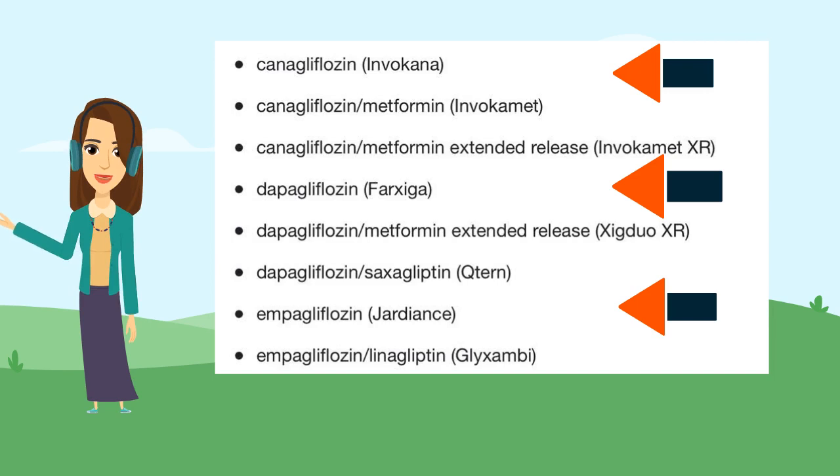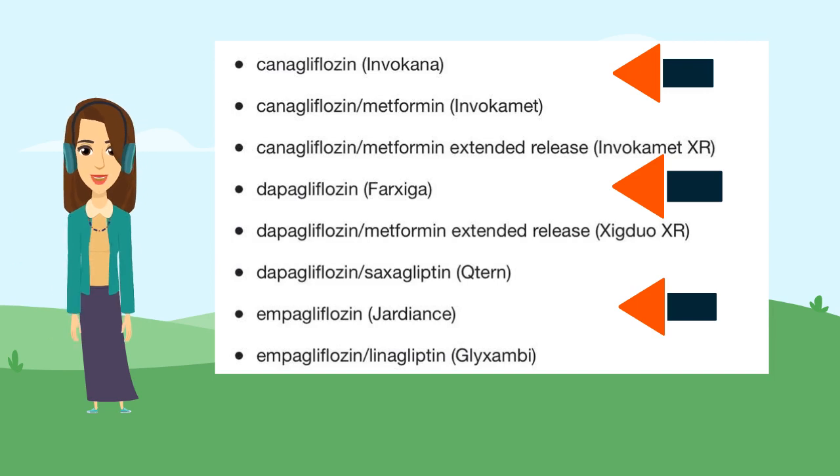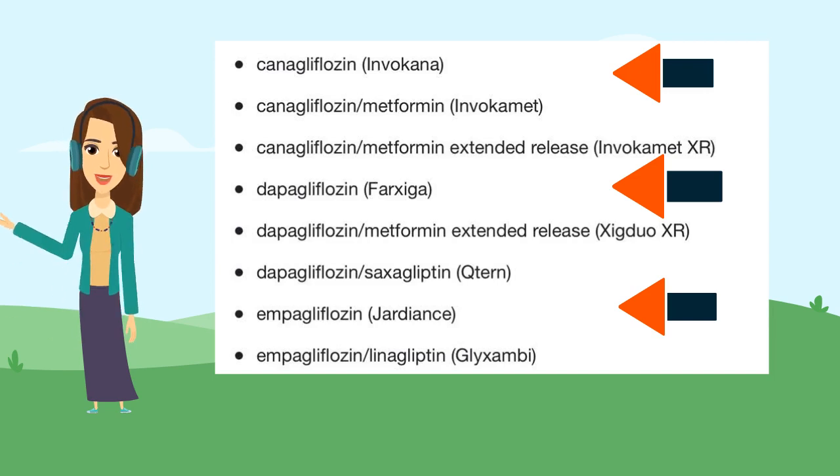Sodium glucose co-transporter 2 inhibitors work by inhibiting glucose absorption in the proximal convoluted tubules. Examples include: Invokana (canagliflozin), Farxiga (dapagliflozin), and Jardiance (empagliflozin).